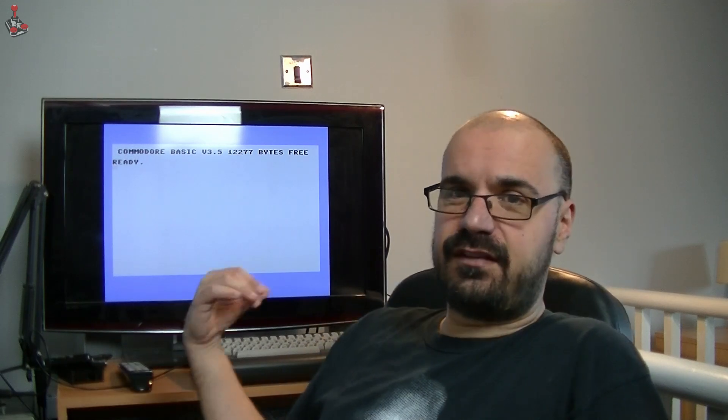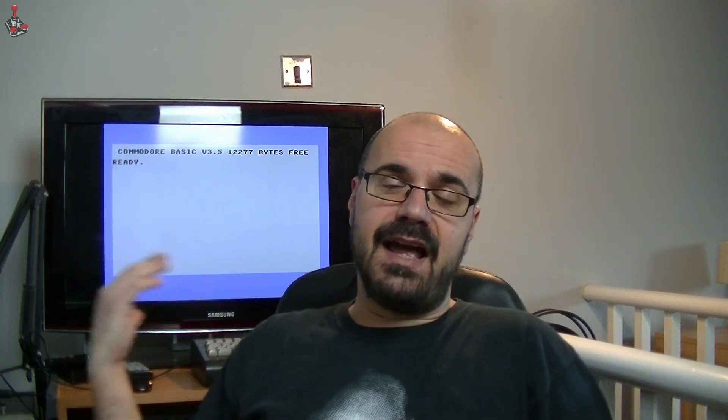Hi, welcome back to Retro Recollections. Today I've got my trusty Commodore 16 out — my first computer, my childhood computer.